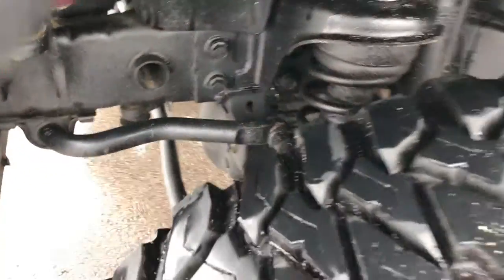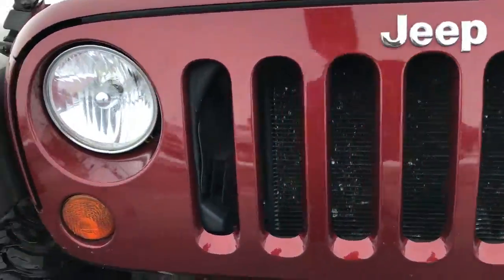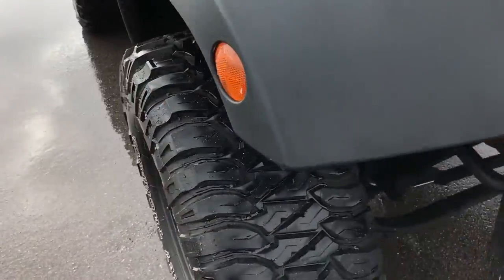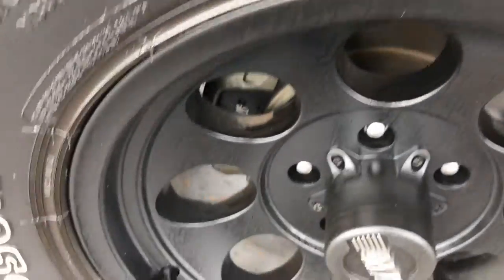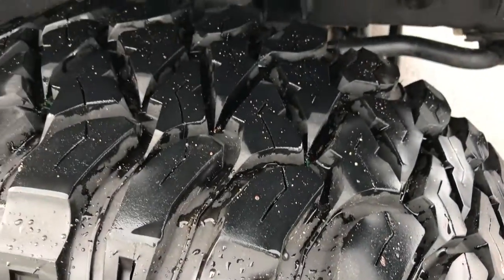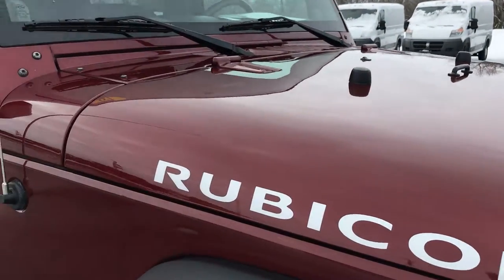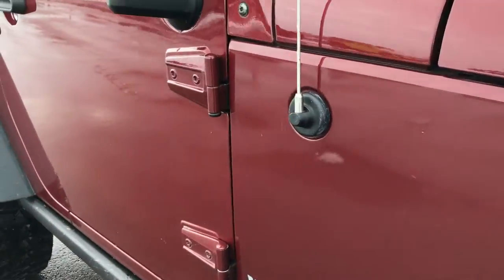You can see that the frame and the underbody is in very nice condition, as is this Jeep pretty much all the way around. Down this side of the vehicle you can see just how clean the body is.